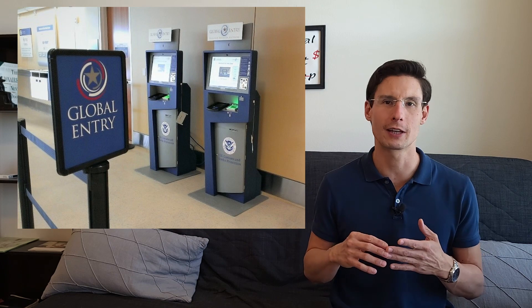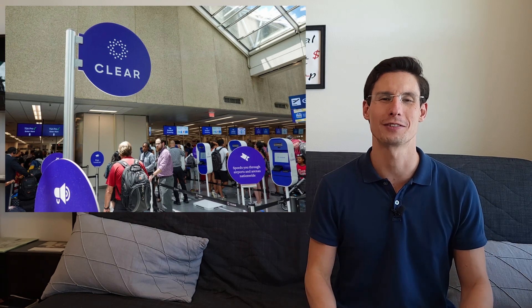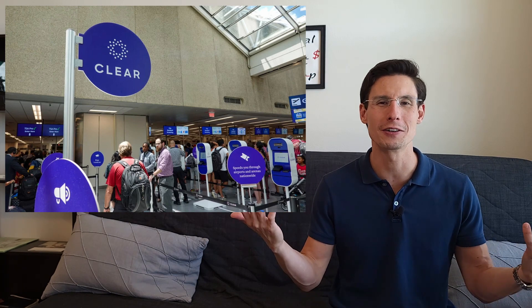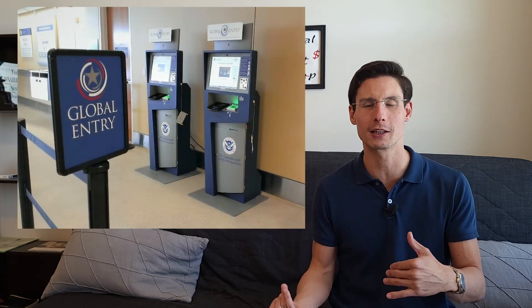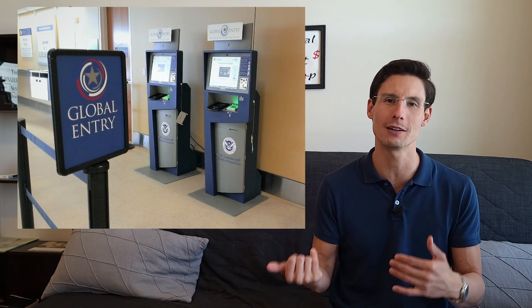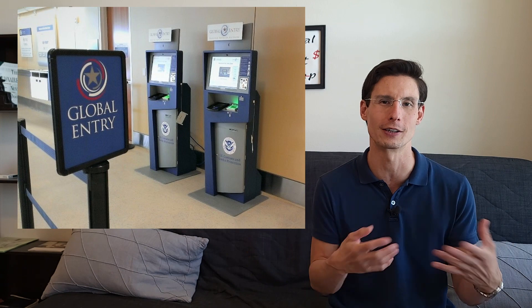Right off the bat, all three of these will give you a reimbursement for TSA PreCheck or Global Entry. In the case of American Express, you can also get Clear. I did have that benefit for a year, but I didn't travel that year so I didn't end up trying it out — let me know in the comments below if it's any good. The Global Entry does automatically grant you TSA PreCheck as well, so that seems like the way to go, especially as I travel internationally.